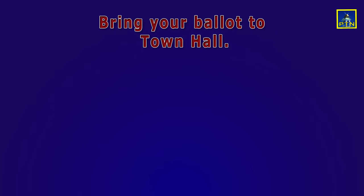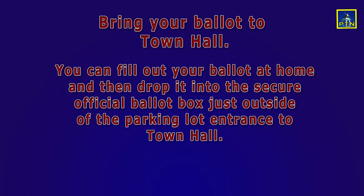Or, you can drop your ballot into the official and secure ballot box at Town Hall. You will find the ballot box just outside the parking lot entrance to Town Hall. You can't miss it — the box is very patriotic.